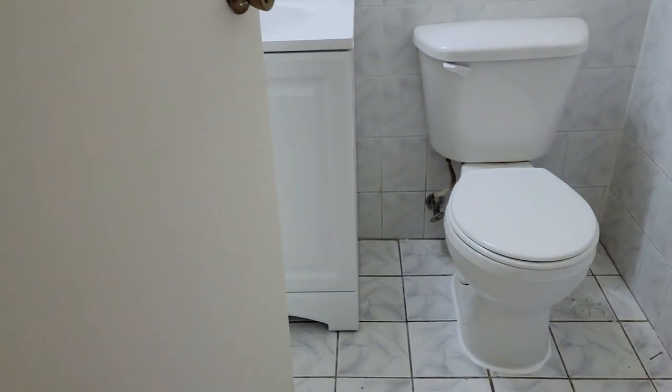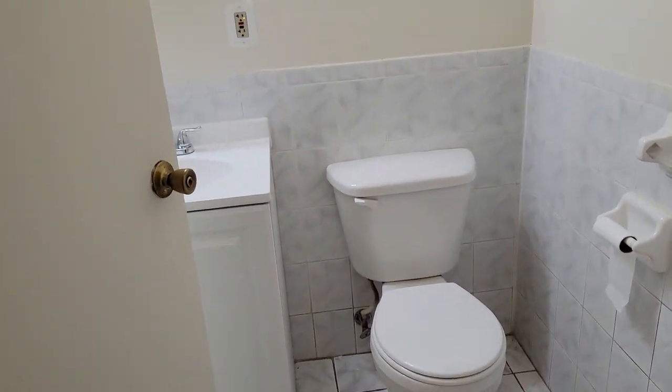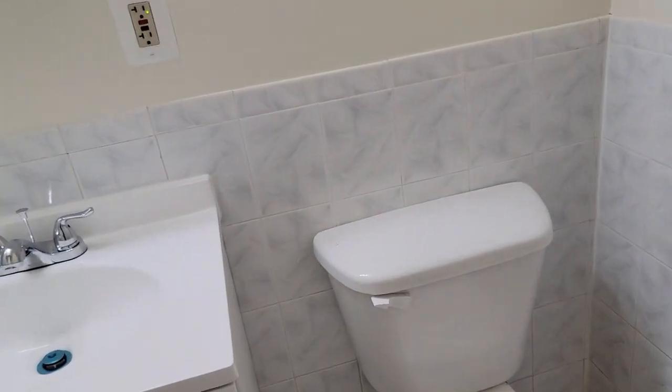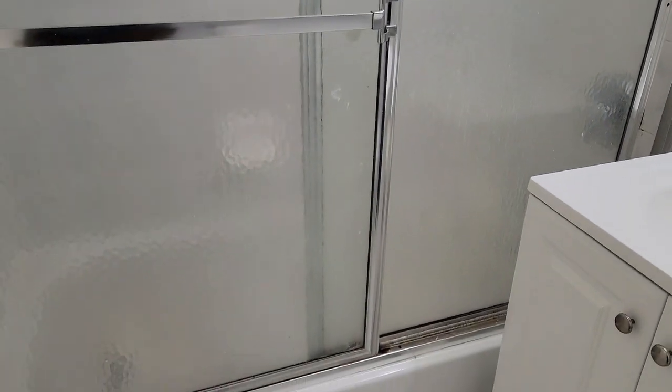Speaking of the bathroom, let's turn around. Nice white tiles, nice white vanity, and sliding glass doors on the bathroom shower.